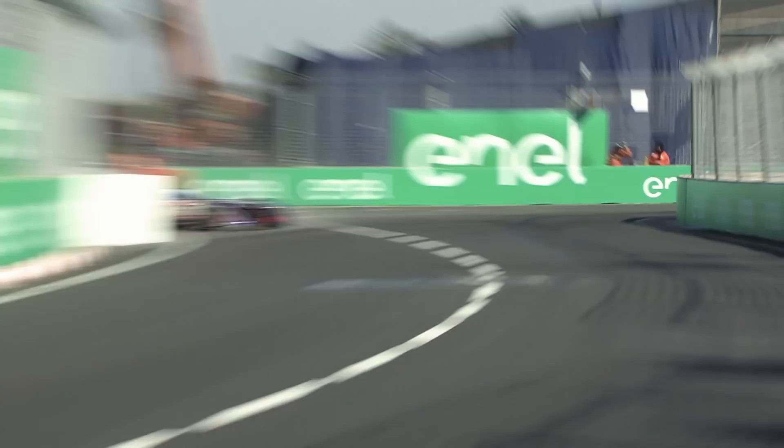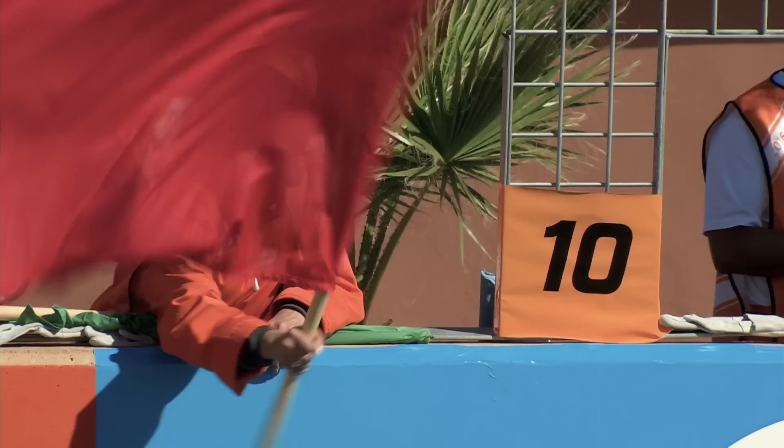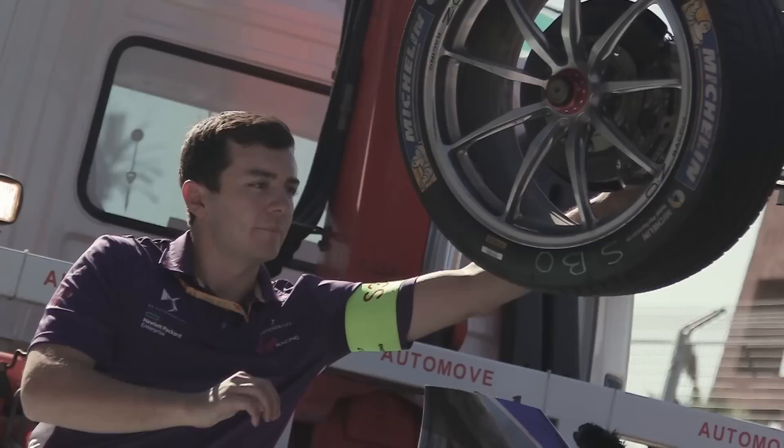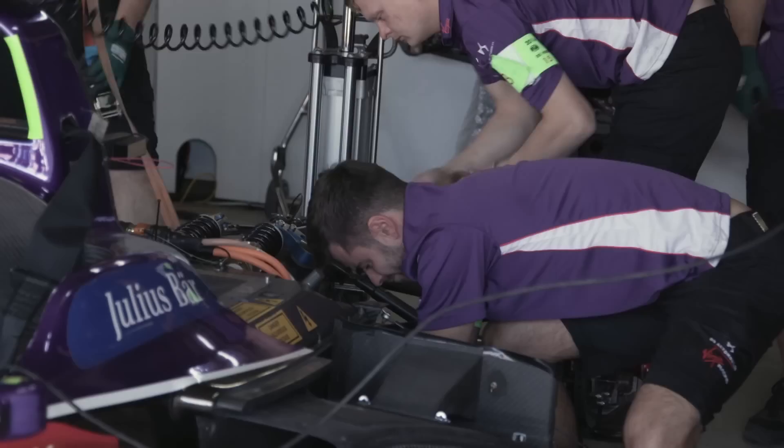In the final practice session at Marrakesh, Sam Bird runs into a bit of trouble at turn eight. Huge damage on the right-hand side. It may not look like much, but this is a big problem if Sam wants his second car to be ready for the race. We have just finished FP2 — sadly, Sam has put a wheel in the dirty part of the track, and he's done quite a fair bit of damage to the car. A quick assessment reveals the whole front end has to be replaced.